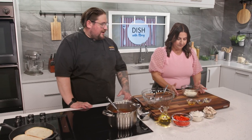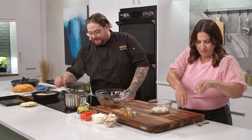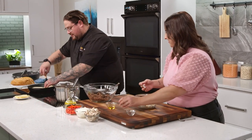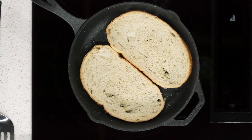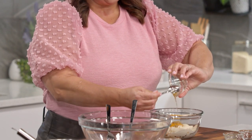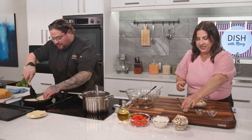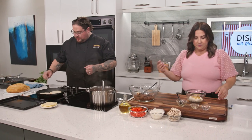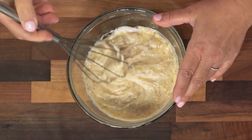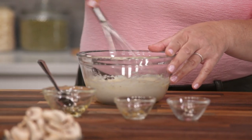Make a honey Dijon aioli: combine about a cup and a half of mayo with honey, some grainy Dijon, and a little garlic, and whisk together. The sourdough bread is toasting beautifully. Since sourdough can be a softer bread, you want it to toast really nice and crisp, because the meat, peppers, onions, barbecue sauce, and cheese are going to make it a heavy, heavy dish — it needs a good foundation.